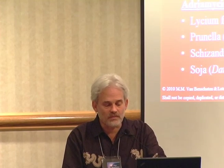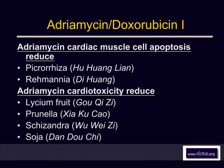Herbal medicines that protect the heart include Picroriza — Hu Huang Lian. This blocks the apoptosis — the programmed cell death — that's induced by chemotherapy. When chemotherapy drugs interact with cardiac cells, it triggers this programmed cell death; the cell literally commits suicide because of the toxic effects of the chemo. Both Picroriza and Ramania can be used to counteract that effect.